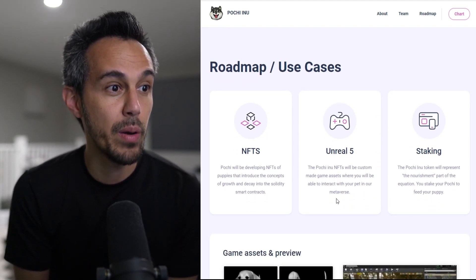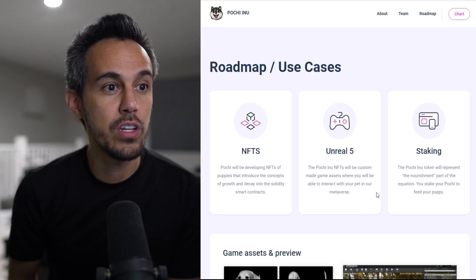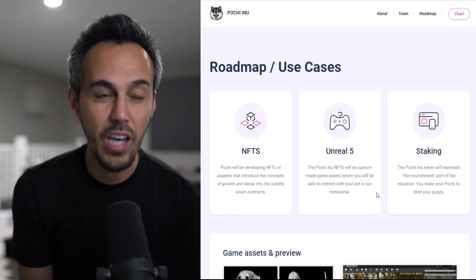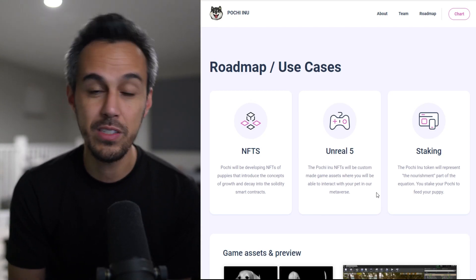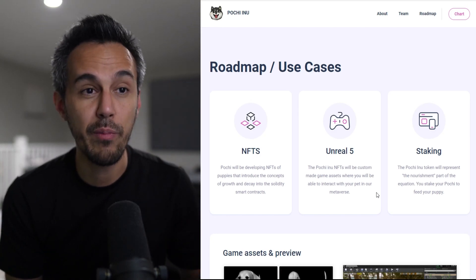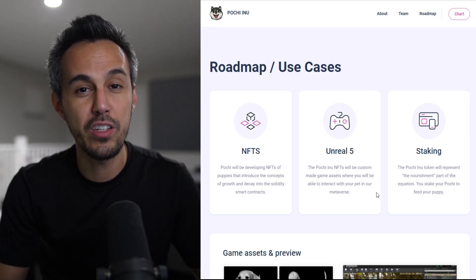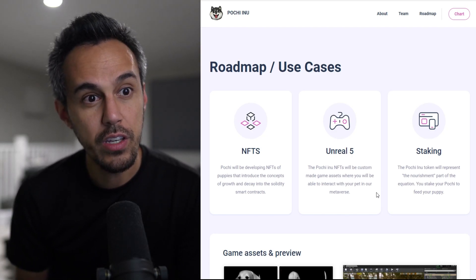Here are the use cases. NFTs: Poochie will be developing NFTs of puppies that introduce the concept of growth and decay into Solidity smart contracts. Then Unreal Engine 5: Poochie Inu NFTs will be custom game assets where you'll be able to interact with your pet in their metaverse. Unreal Engine 5 is a video game engine — big games like Fortnite have been built on it — and building on UE5 means AAA-quality, super realistic assets. Staking: the Poochie Inu token represents the nourishment part of the equation — stake your Poochie to feed your puppy.